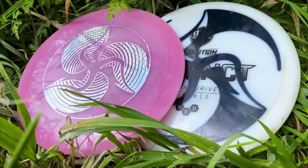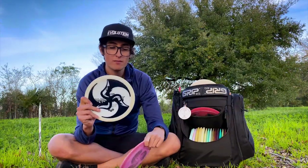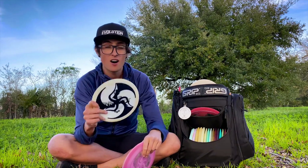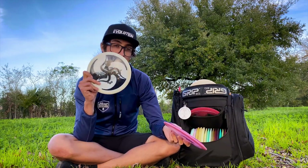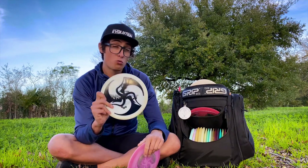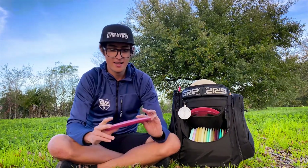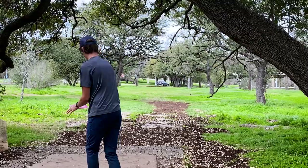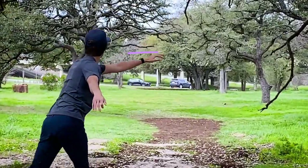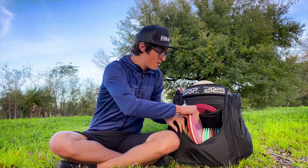One of my favorite discs we've released recently is the Evolution Instinct. I've got two in the bag. The white Neo Instinct is a little bit more understable — this has pretty much replaced the FD for me. I use it for rollers or hyzer flip shots where I need a little more accuracy. The pink Neo is on the more stable side — I can put some energy into it, it'll fly straight, and it might have a little finish to the left.